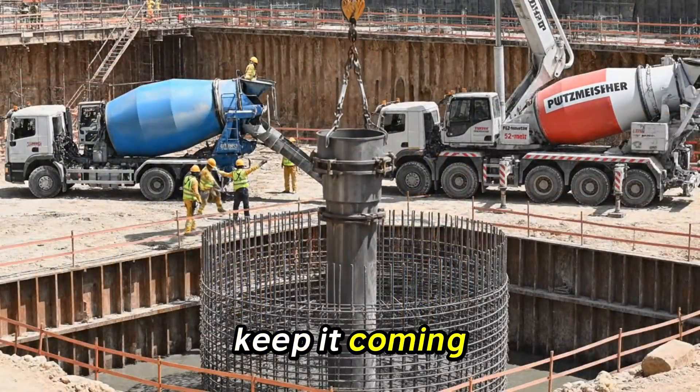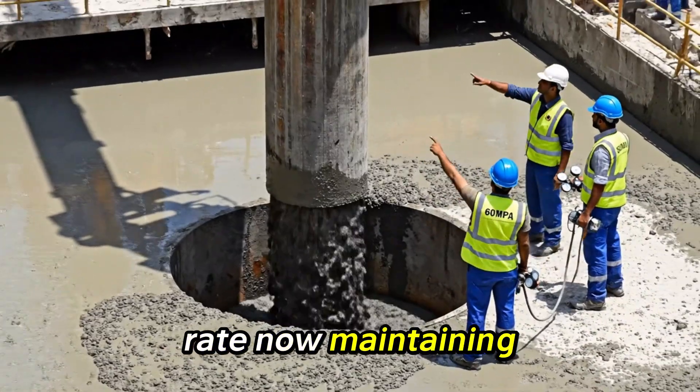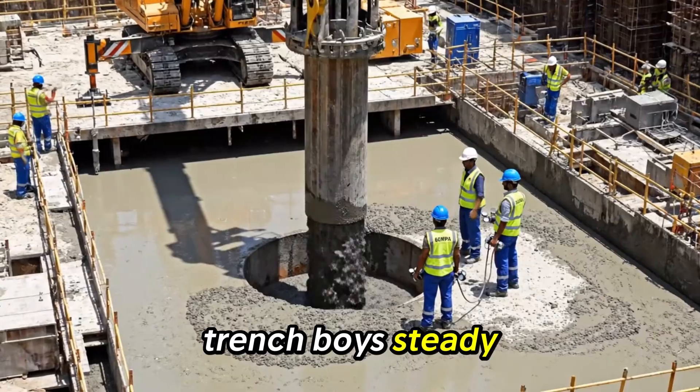Back up, easy, keep it coming. All right, hold it there. Check the flow rate now. Maintaining 60 MPA, slurry clear at the trench. Voice steady, keep it coming up.